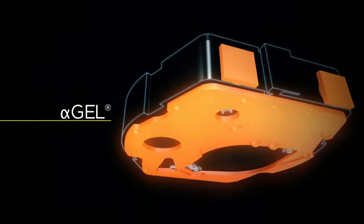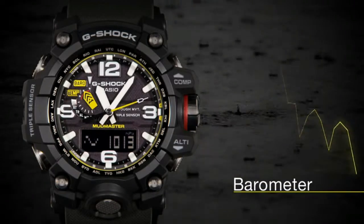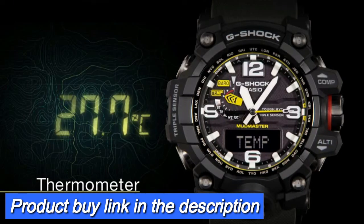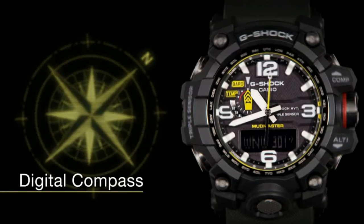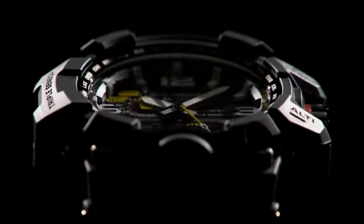Along with standard shock and water resistance to 200 meters, other specs include low temperature resistance to minus 10 degrees centigrade, world time 29 cities, stopwatch, five daily alarms, hourly time signal, auto calendar, and dual LED backlights for the analog and digital displays. The watch weighs approximately 100 grams.